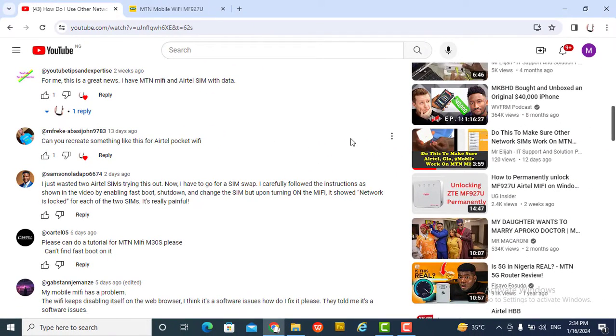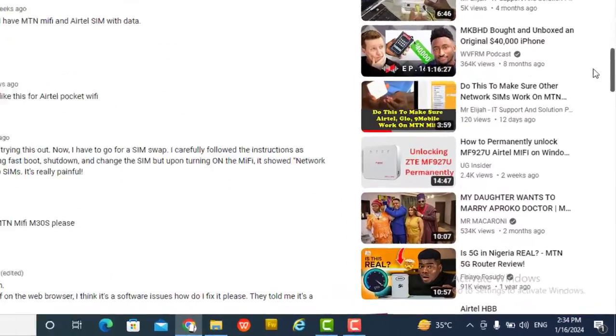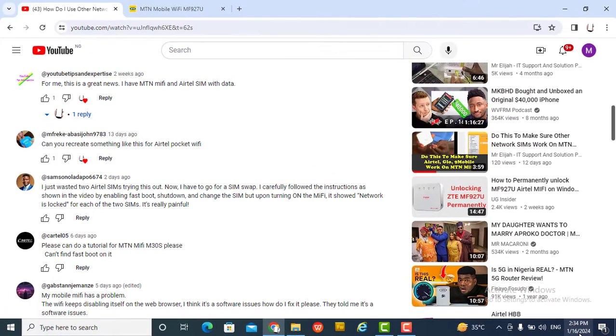When I got this comment, I always take time to go through comments. Something came to my mind — I said possibly MTN has blocked the fastboot option or disabled it. I decided to try again today, and you can see this is the 16th of January 2024. So I connected my Airtel SIM back to the MTN MiFi and enabled the fastboot.